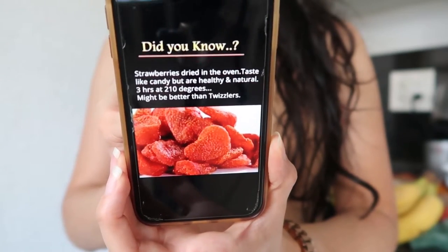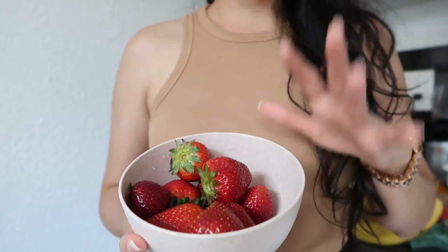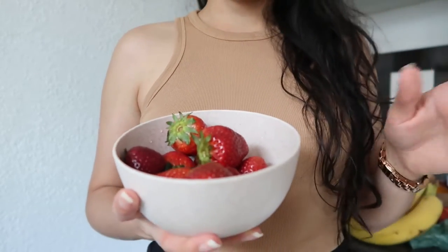We're going to put it to the test and see if it's good. Today I bought these fresh strawberries, I already washed them, so let's put them in the oven.